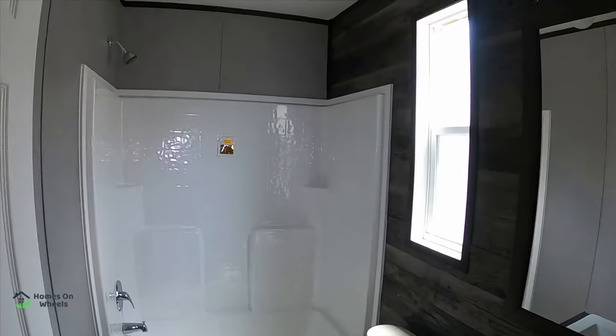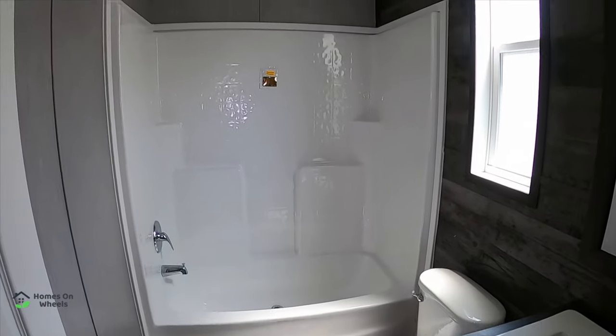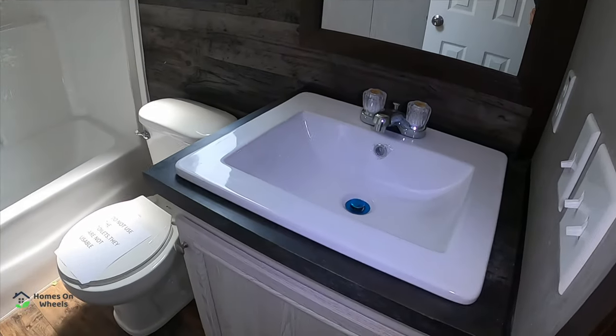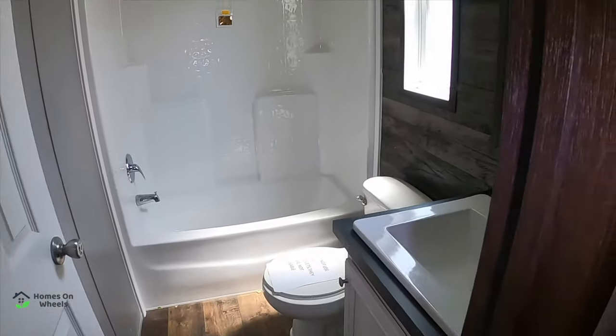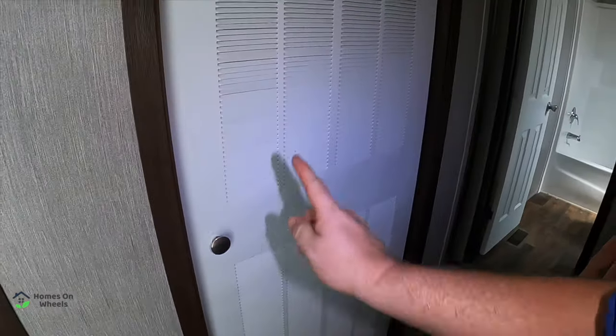Let's go see the restroom for the guest. You've got the combo shower and tub. It's nice — a little window that actually goes up. And that's where your air conditioning and heating air return is, hidden inside that little enclosure.